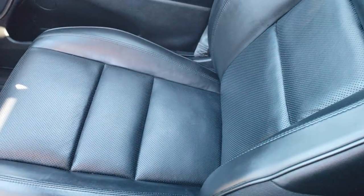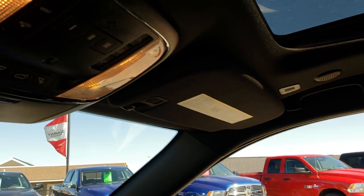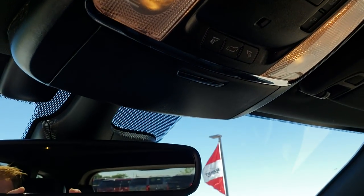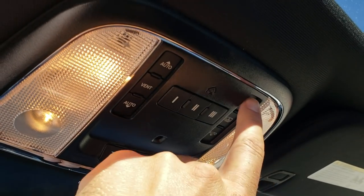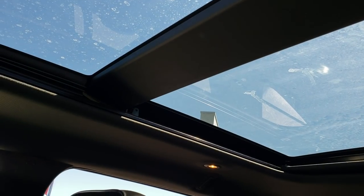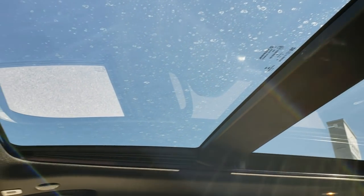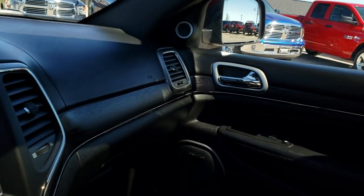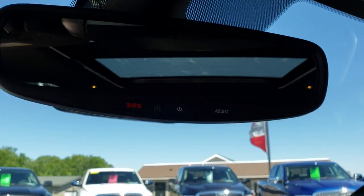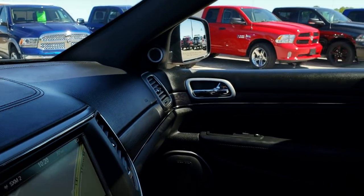Passenger seat is very clean as well, no rips or tears. Up here you have your HomeLink buttons, as well as your rear gate buttons, and your power sunroof and vista roof buttons. I got the sunroof open, and then that vista roof shade goes all the way to the back, giving you a nice airy feel inside the vehicle. Up here you have your SOS and assist buttons — those are always active with the vehicle and you never have to pay a subscription for that.